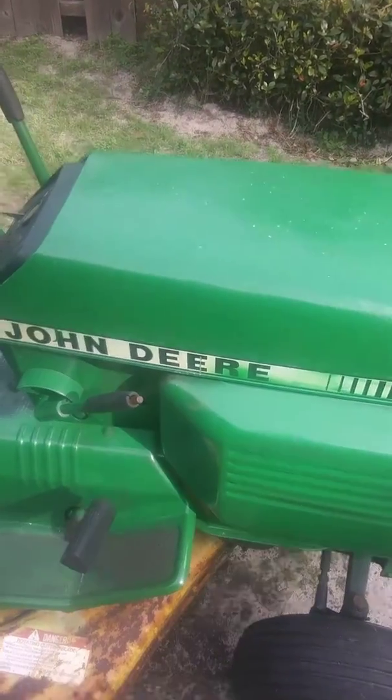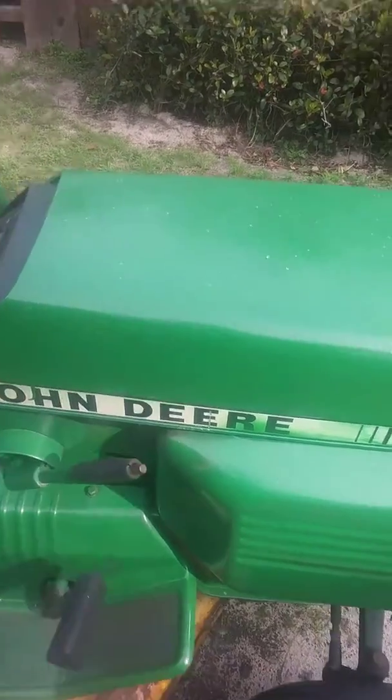Good morning, YouTube. It's Monday and I got this John Deere tractor that I'm selling. Let me show you guys the motor.